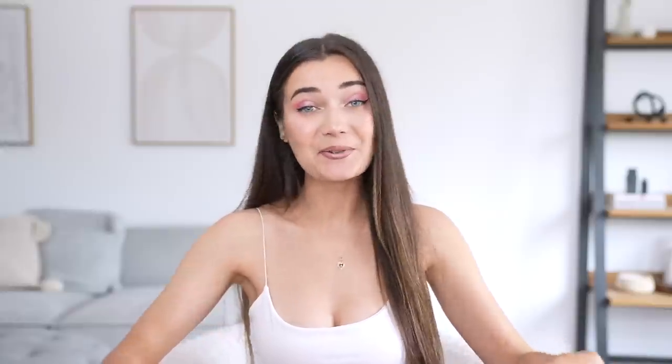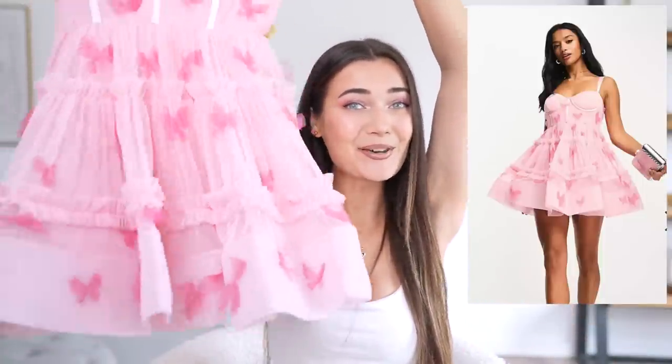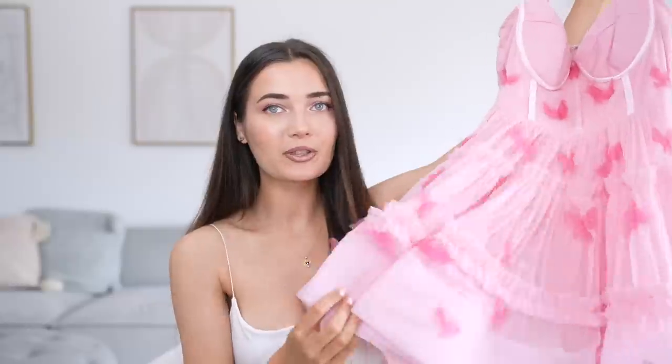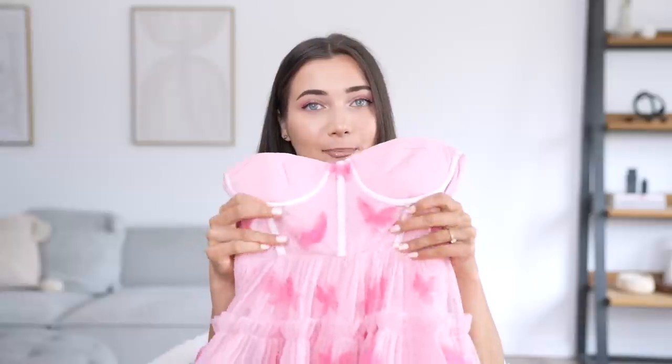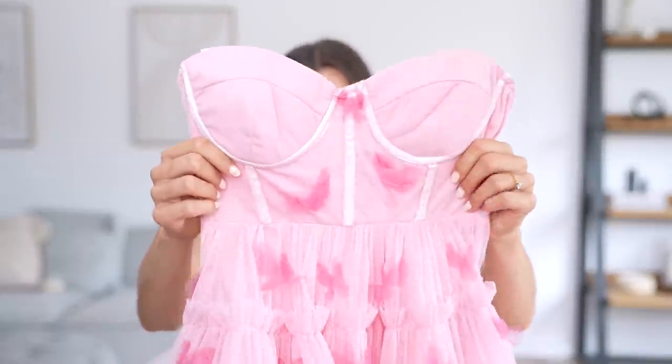It does look really nice and it's definitely giving that Barbie vibe, so I'm going to give this a 7 out of 10. Moving on — this next dress is from a brand called Lace and Beads. I am actually obsessed with that brand, they do such nice dresses. This one is so cute — look at all the volume. I'm obsessed with this butterfly kind of detailing all over the dress. The straps are really nice and soft, and it has a structured bra area.